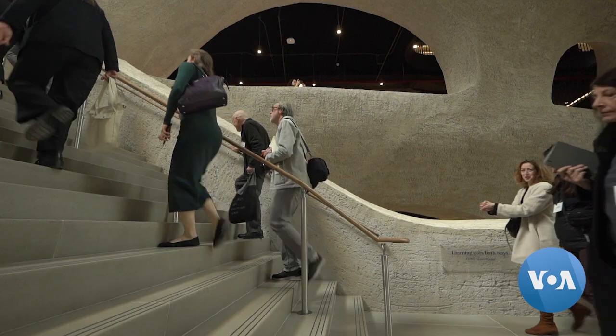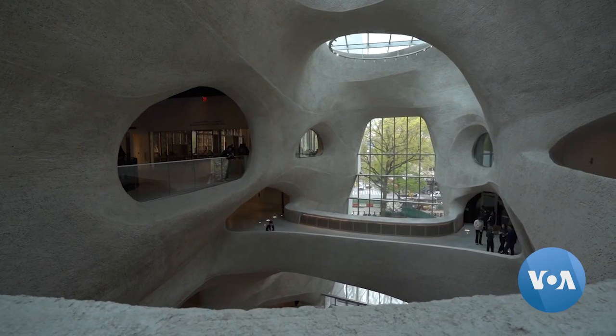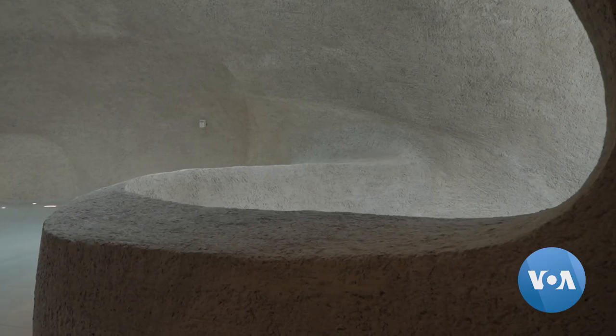This building not only adds space to the museum, but it improves the circulation and flow with the existing campus, providing easier mechanisms to navigate around the exhibitions in the existing campus with the exhibitions in the new building. The Gilder Center connects the other ten museum wings that take up about four city blocks in all.